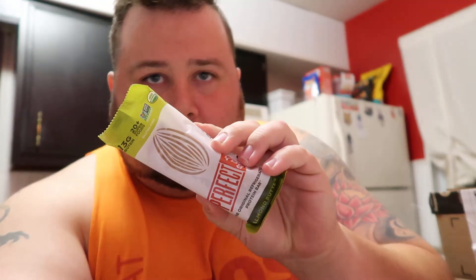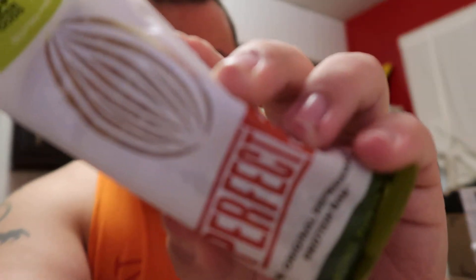I got this box here, it's got the assortment — three different flavors. Almond butter — pretty good, not bad. I like it. It looks like almond butter. Pretty much a big ol' bar of almond butter.